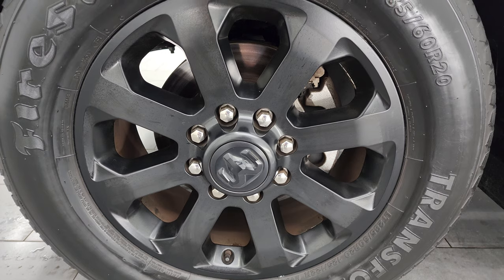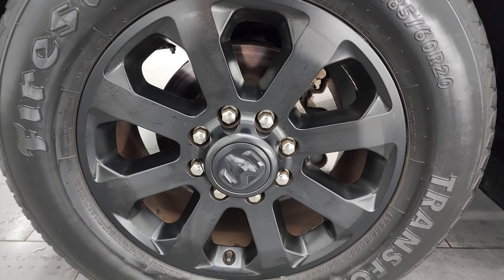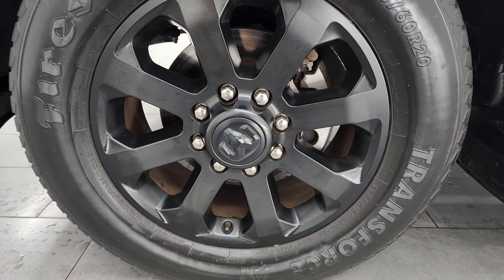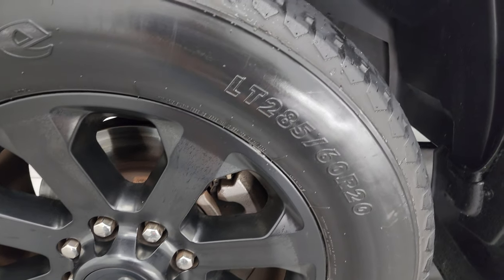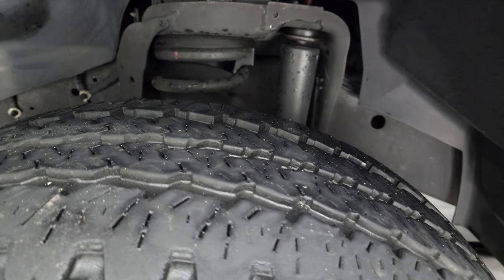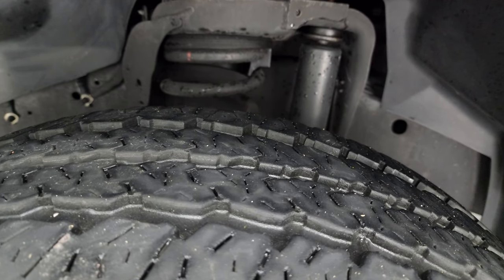This one comes with the 20-inch low-gloss black painted alloy wheels, part of the Night Edition. It has Firestone Transforce AT tires — LT 285/60R20s — and I would say they have right around half the tread left on them, maybe a little bit more.